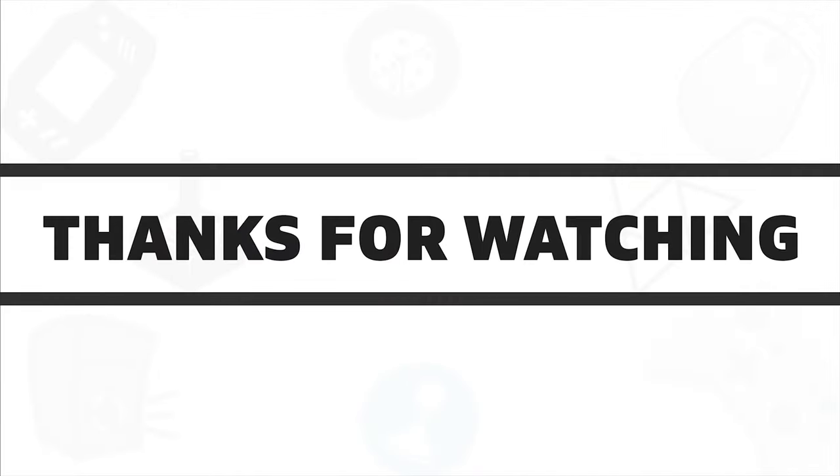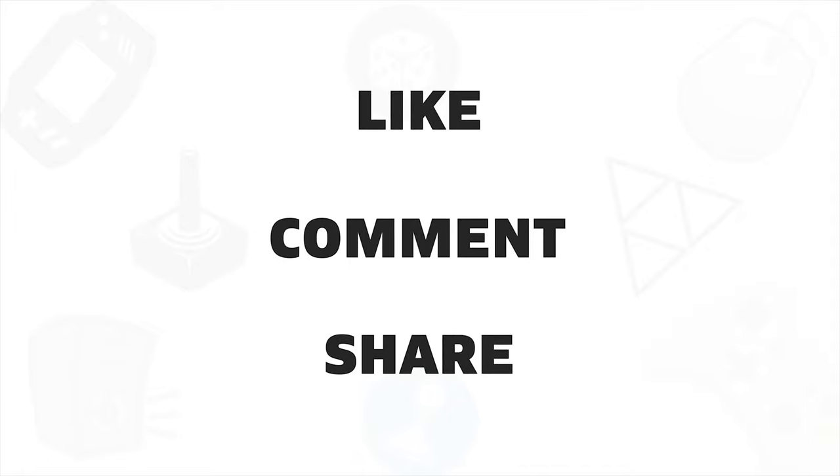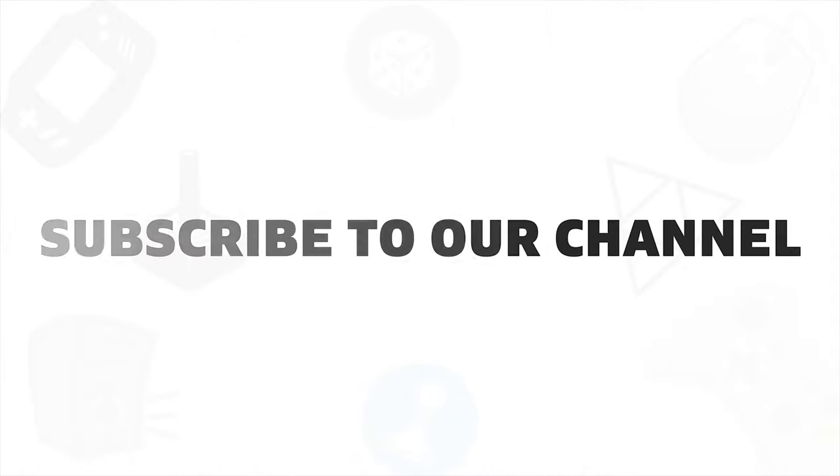So that's all for the top 5 best laptop carry bags. Like, comment and share with your friends if you found this video helpful. And don't forget to subscribe to our channel if you want to see more videos like this on your feed.